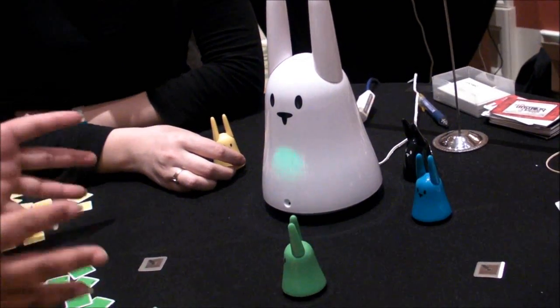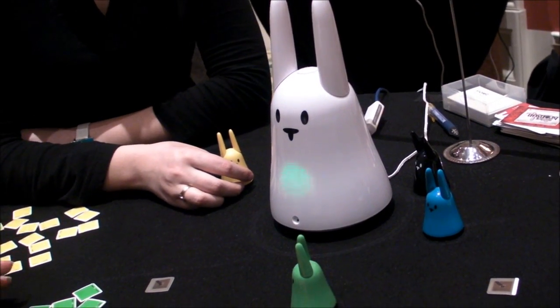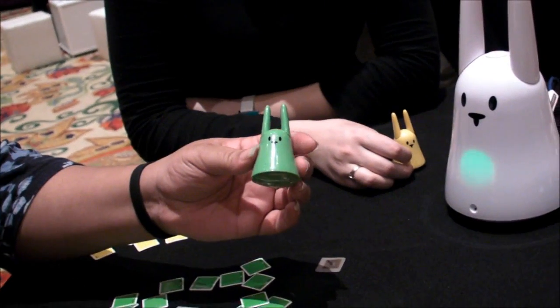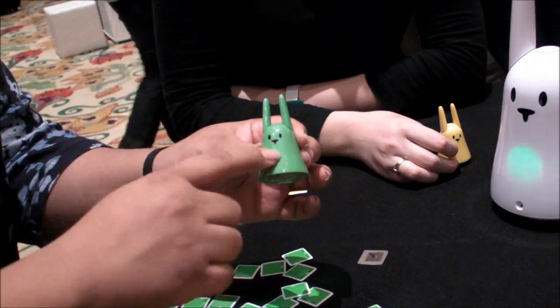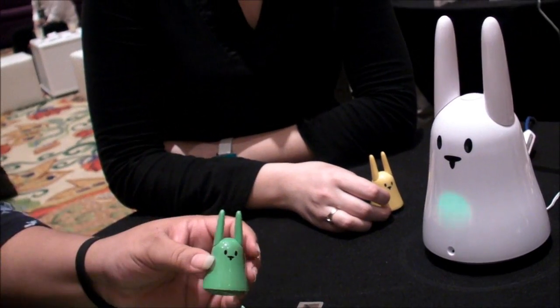Carrots is a device that does actually a multitude of things. It hooks up to the internet, and it works with these little Carrots things called nanostags. Each nanostag has a little chip in it — these are the chips, but they're actually inside the nanostags. And you can program each of the chips via your computer to do something different with Carrots.